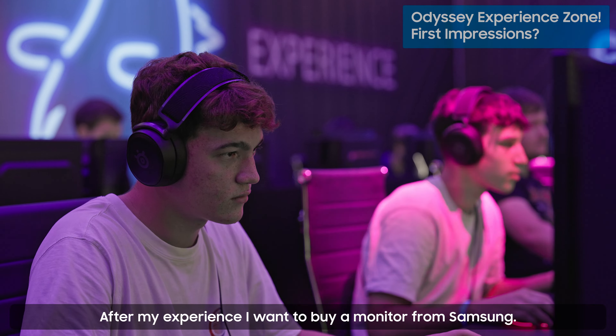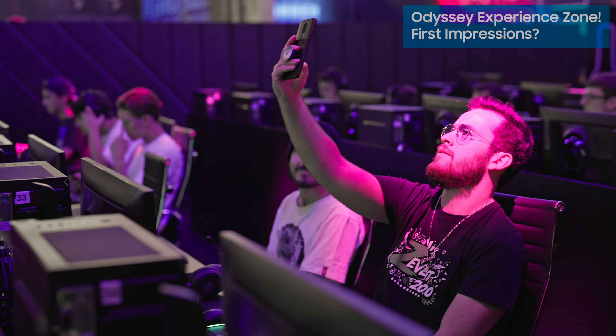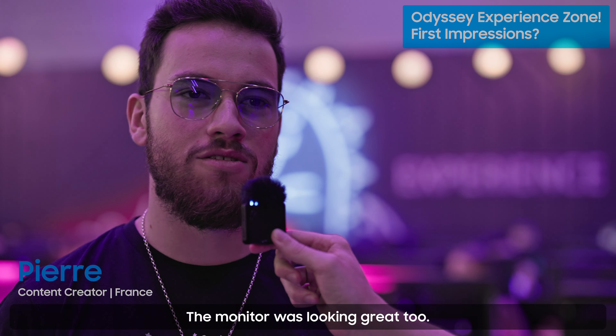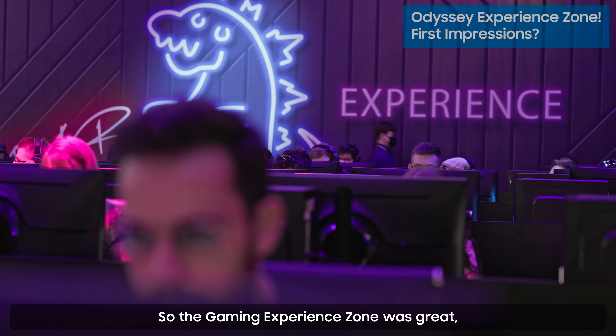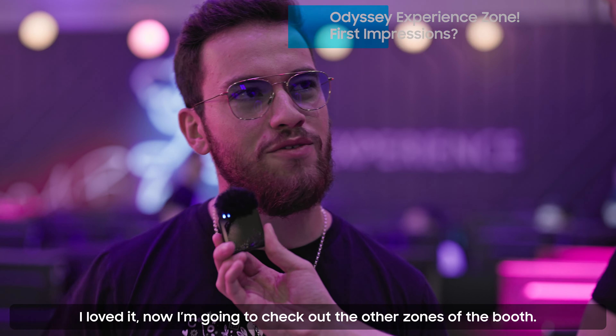After my experience I want to buy a monitor from Samsung — the G4 — it's very cool. I'm a content creator and the monitor was looking great. The gaming zone was great, I loved it. Now I'm going to check out the other zones of the booth.